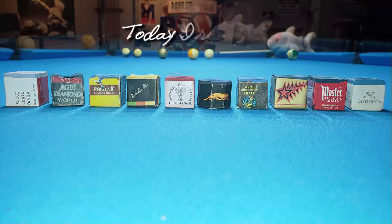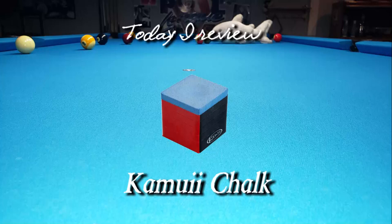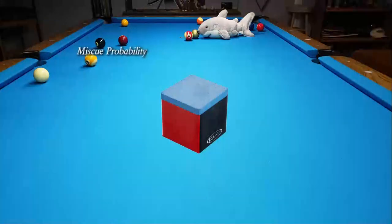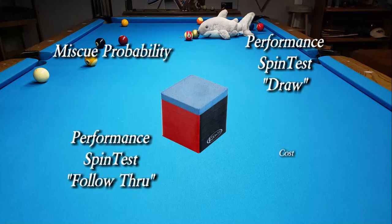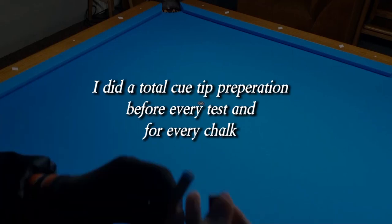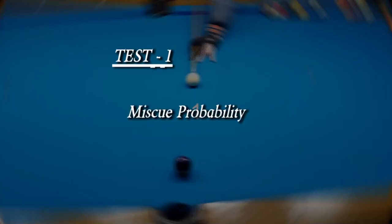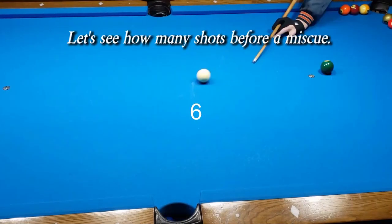This is the tenth video of a ten video series. Today I review Kamui Chalk. I personally did tests in four categories: miscue probability performance, spin test draw, spin test follow-through, and the cost. I did a total Q-tip preparation before every test and for every chalk. Please watch the video I made on tip prep for playing better pool. Test one: miscue probability — let's see how many shots before miscue.